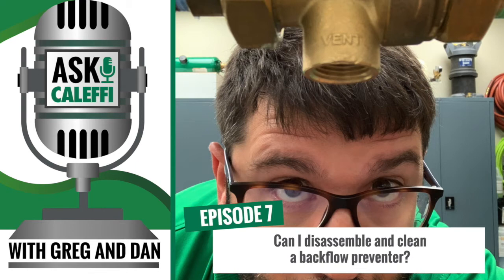The debris in the check is what causes it to continue to weep. But anytime there's a change in pressure in the system, or water hammer or surge, you need to protect the domestic side of your plumbing system. That's what this backflow preventer is there to do — it's keeping the boiler side water from flowing back into the domestic water, protecting your domestic source.